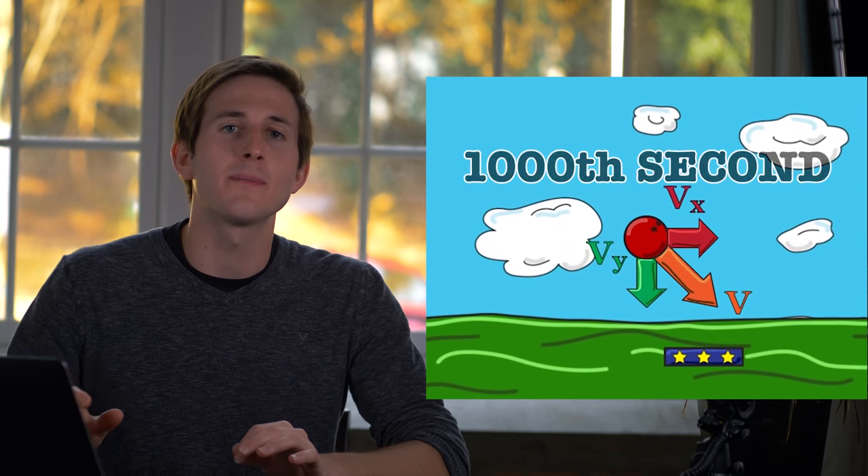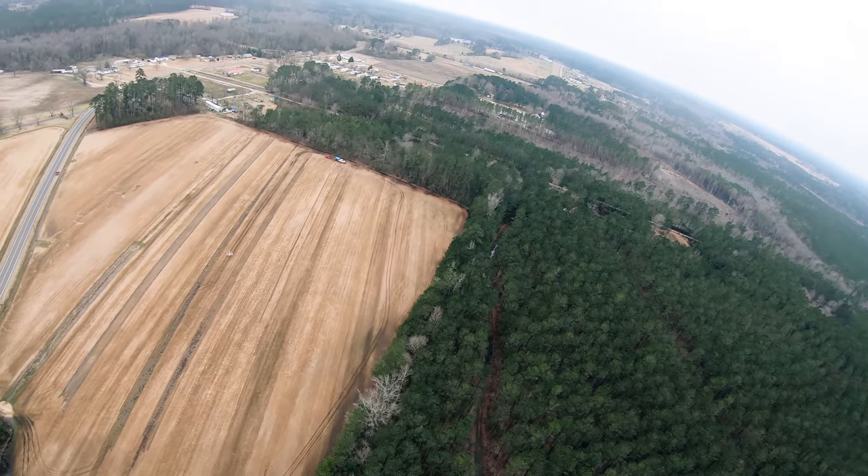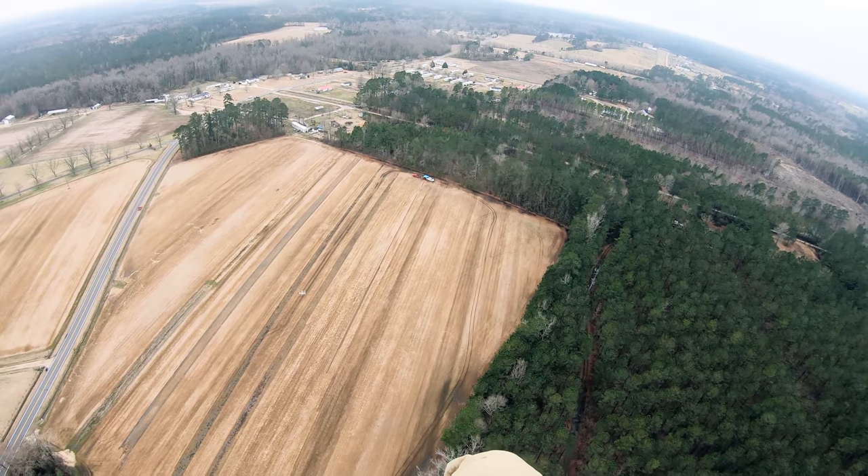We're essentially going to take the angle of launch as the object leaves the glider and every 1,000th of a second calculate its new position based off of external forces such as gravity and air resistance. At any given point, we will know exactly where it's at in the air right up until 1,000th of a second before it hits the ground. So now we know where the object will land when I press the launch trigger.